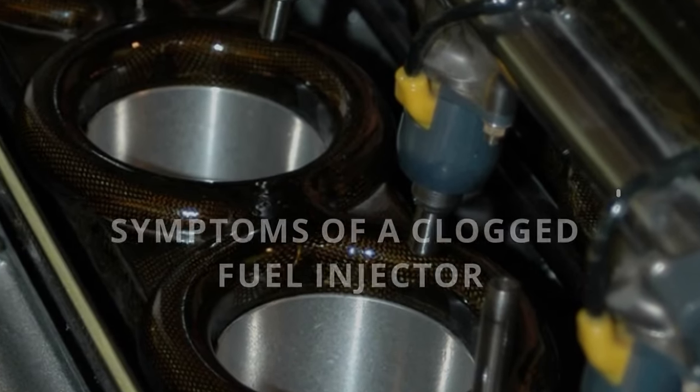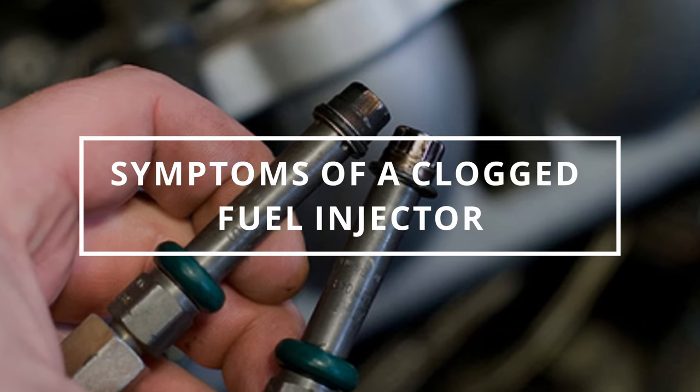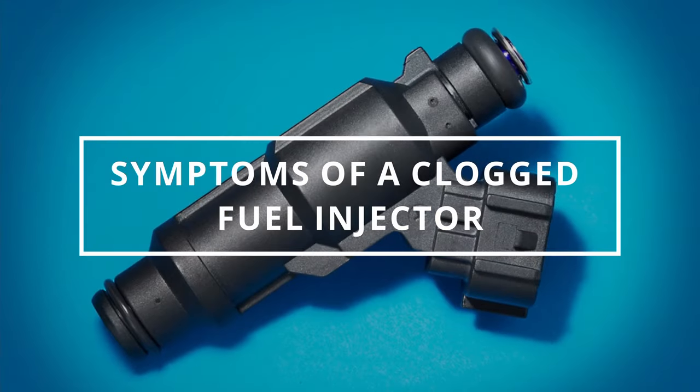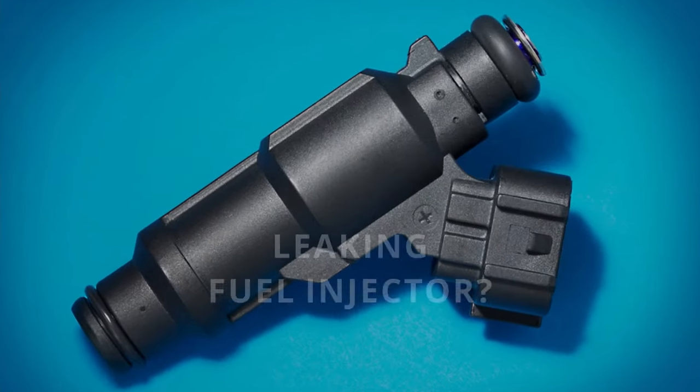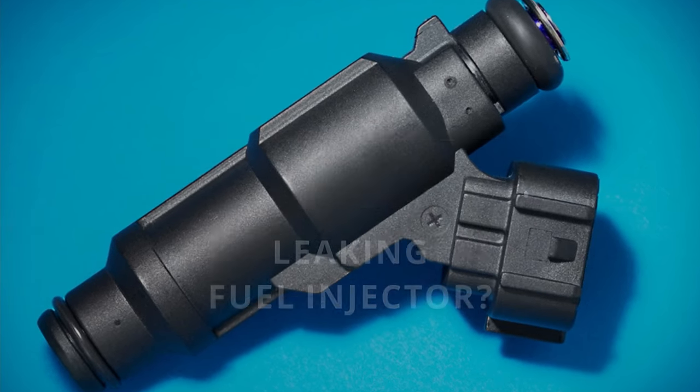EZ Autofix here, and today we're going to learn symptoms of a clogged fuel injector. If you want to learn symptoms of a leaking fuel injector, click at the top of this video to check that out.